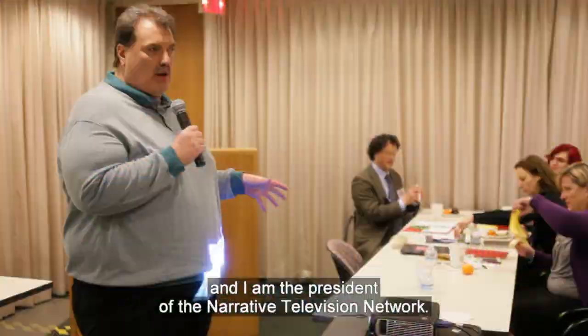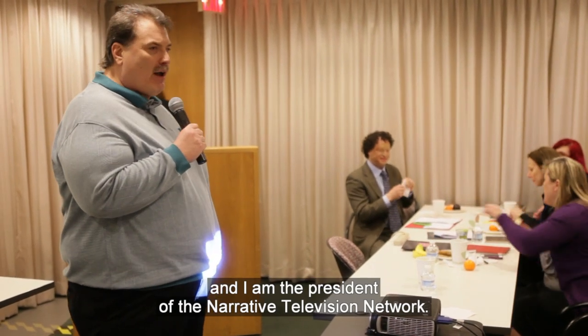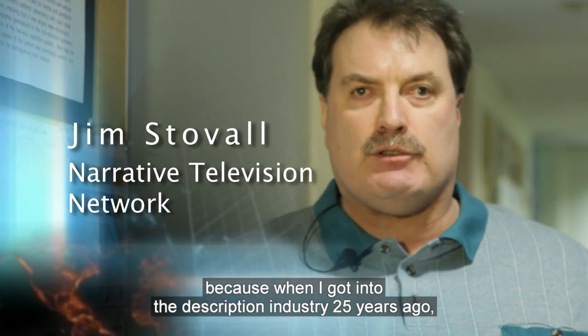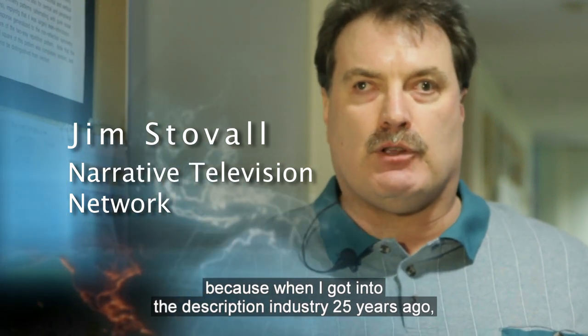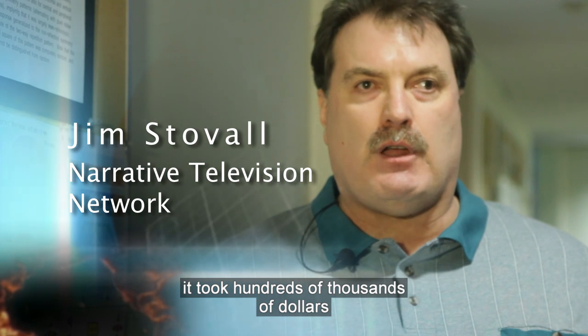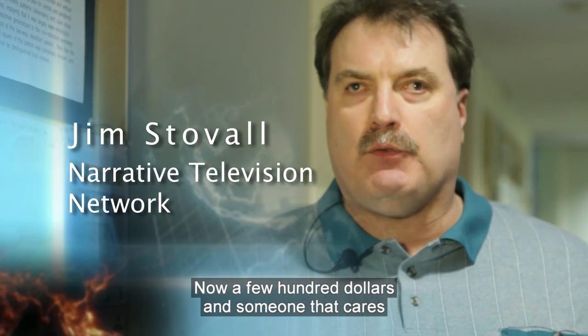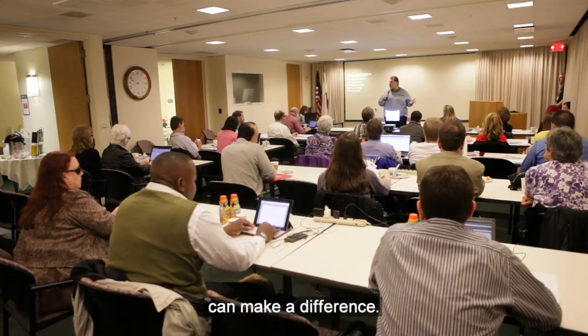I am Jim Stovall, and I am the president of the Narrative Television Network. The technology that the center is developing is amazing because when I got into the description industry 25 years ago, it took hundreds of thousands of dollars and a high level of expertise to do description. Now a few hundred dollars and someone that cares can make a difference.